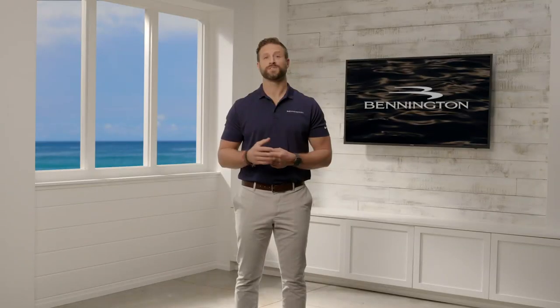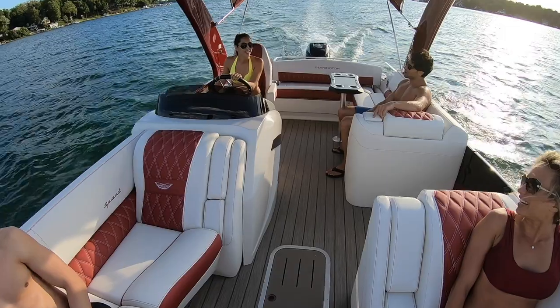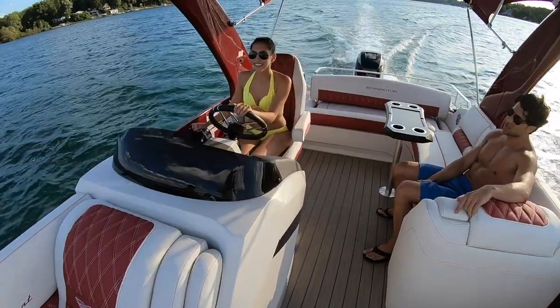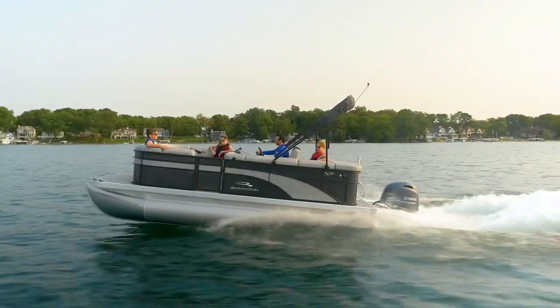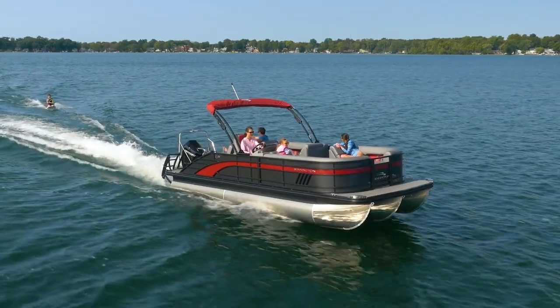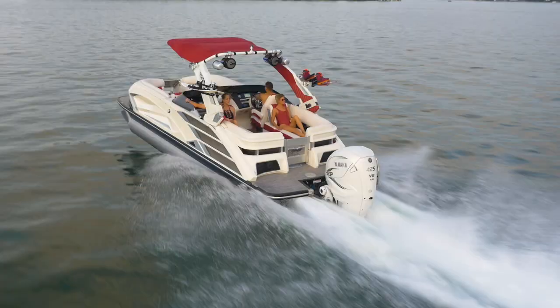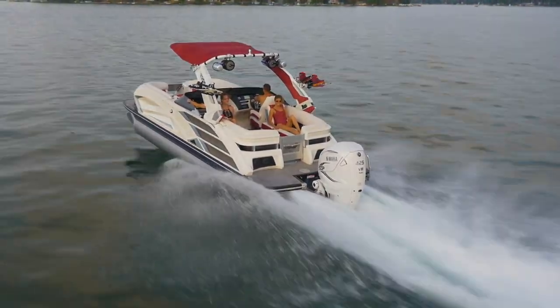Today, we invite you to spend a little time with us taking a deeper dive into the complete 2021 Bennington lineup. We'll explore each of the three lines within all four of the series, starting with the S-Series, our most affordable boats, followed by our all-new L-Series with three distinct high-end lines, and the ultra-high-end R-Series, all the way up to our flagship Q-Series. Let's get started.